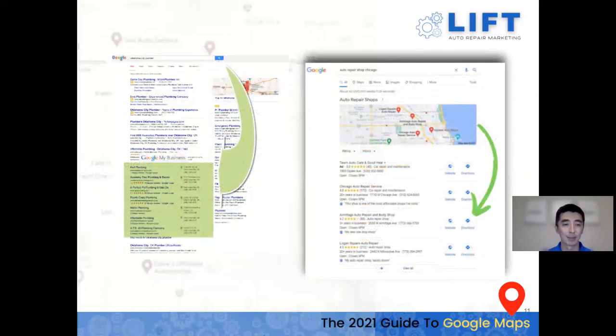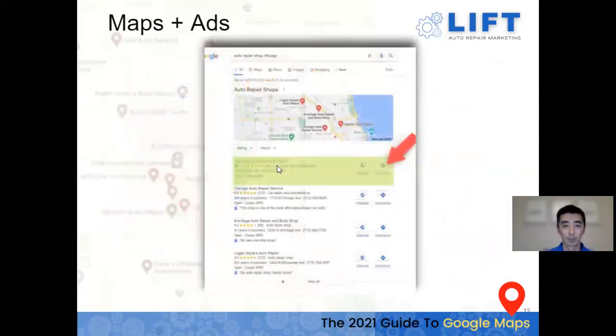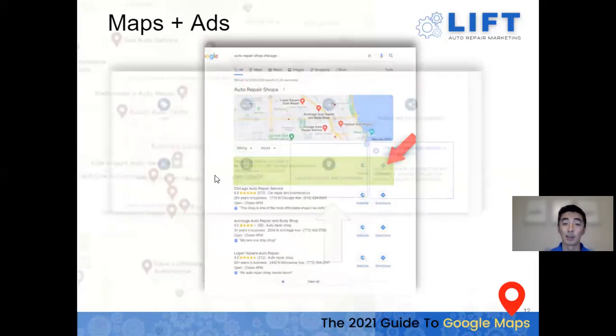Here's a side-by-side comparison: what it used to be with the seven-pack, versus now just the three-pack with ads. The big thing Google has added is creating this ad section within the maps. It's been really beneficial, especially for newer local businesses — when you have long-established companies with hundreds of reviews and you're just getting started, it's hard to break into that landscape early.